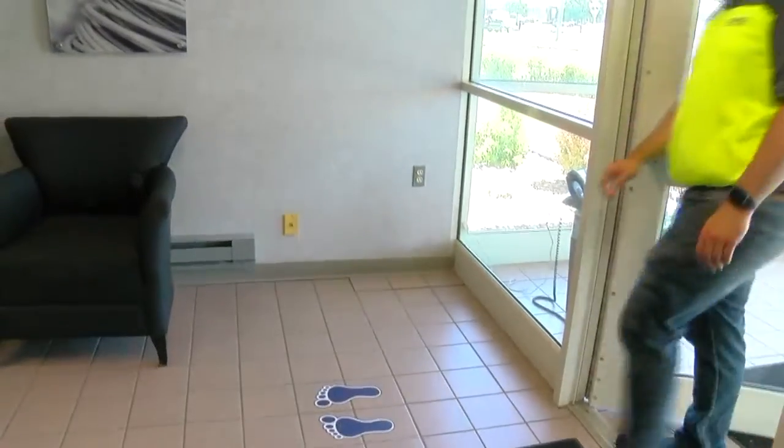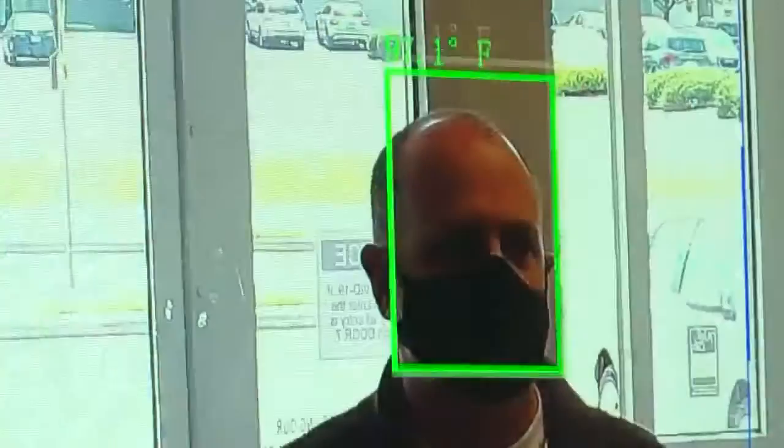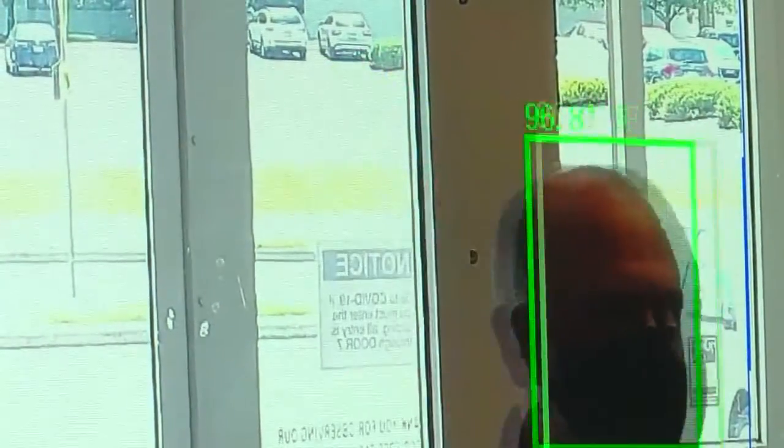New thermal imaging scanners are helping to give peace of mind to companies looking to open their doors during the current pandemic. Local 5's Paul Evenson shows us how the technology works. New automated body temperature scanners developed by Faith Technologies are helping companies like Accelerate perform temperature checks as they begin to reopen.